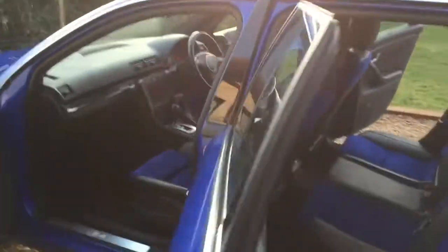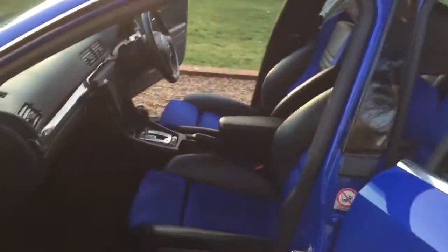So if you feel like your standard valet just isn't enough, call ProSteam UK at www.ProSteamUK.com.